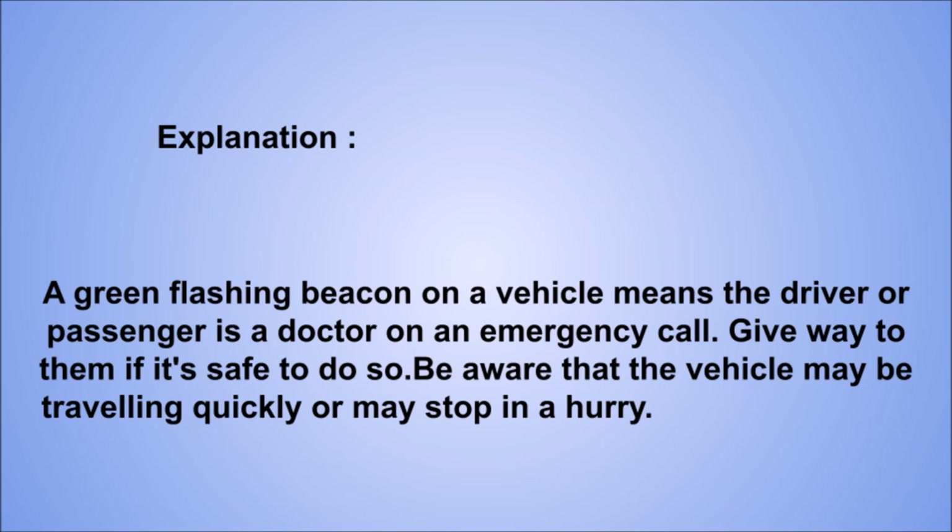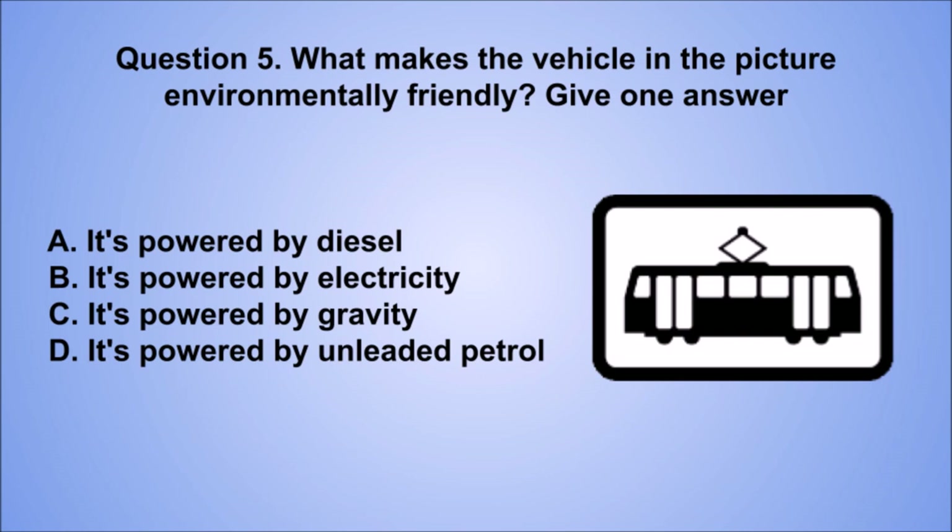Question 5. What makes the vehicle in the picture environmentally friendly? Give one answer. A. It's powered by diesel. B. It's powered by electricity. C. It's powered by gravity. D. It's powered by unleaded petrol. The correct answer is B, it's powered by electricity.